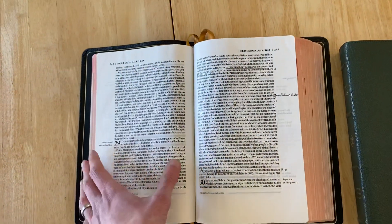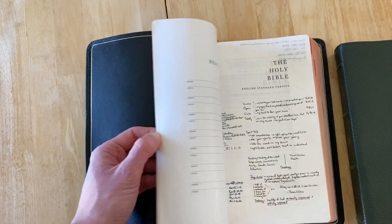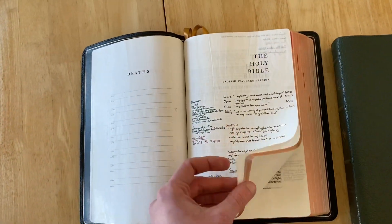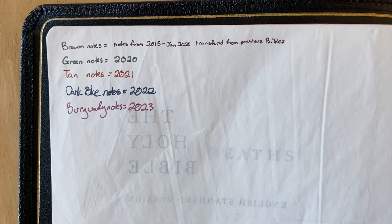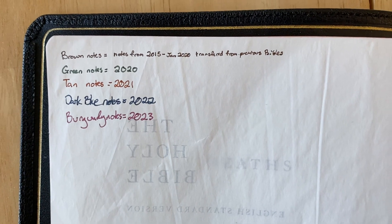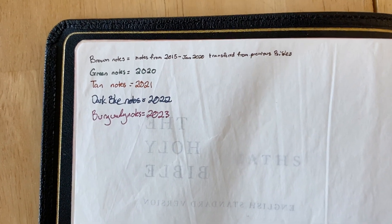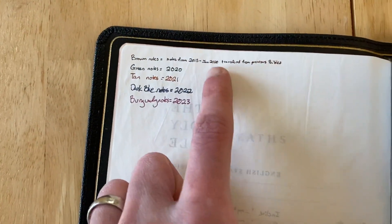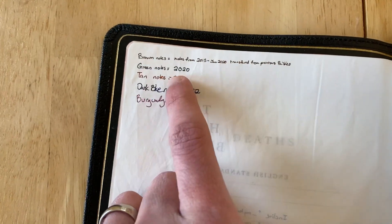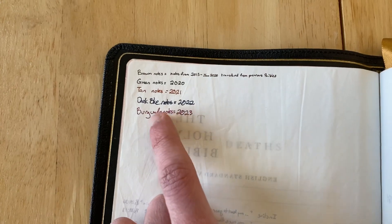Now, just to show really what this system is about and how this is different than my previous system — it's just color-coded based upon year. So over time, it's able to track my notes based upon the year. I got this in 2020. Everything prior to having this Bible was transferred in brown, and then starting in 2020 I would take notes in green, then tan, dark blue, and then this year for 2023 is burgundy.